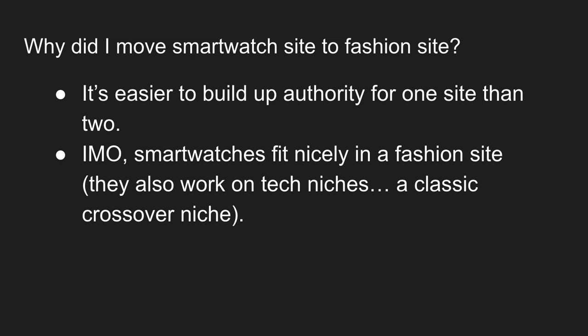That was the decision. Whether it's the right decision, I don't know — it could have been the wrong decision. I don't think there really is a right or wrong; there are compelling reasons to keep them separate. In this case, I felt that smartwatches are an accessory, something you wear, so it's not odd on a fashion site. Interestingly, smartwatches are a crossover niche that could fit on a tech site as well, and a lot of smartwatch content out there is actually on tech sites, not fashion sites.